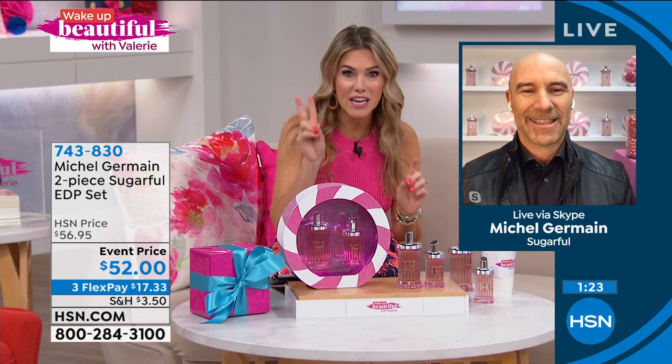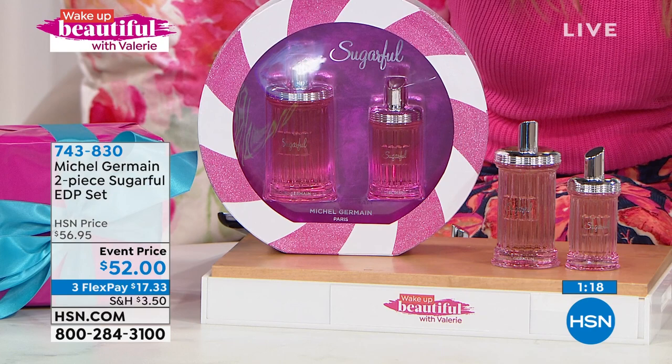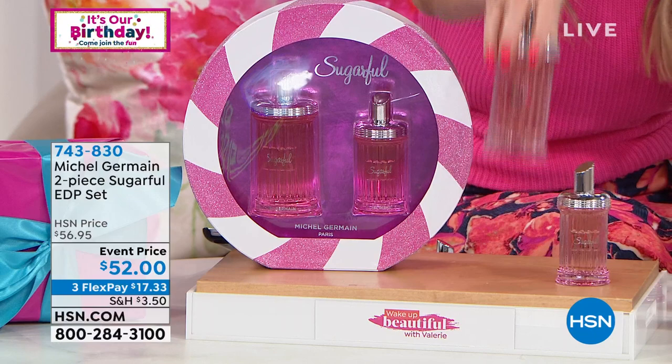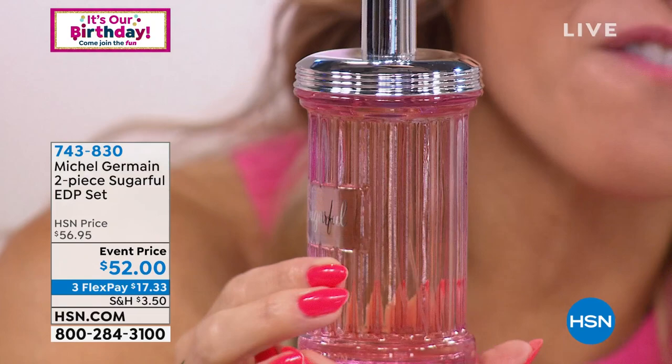This is back in stock by popular demand. We launched it right here on Wake Up Beautiful, we sold out, and so we brought it back. You're getting the packaging, the 3.4-ounce, plus the 1.4-ounce — it's eau de parfum, not eau de toilette. I really want to get a close-up of these bottles because they're absolutely exquisite. When you think of those retro sugar shaker bottles, that's what you're getting here. You're getting two bottles for $17.33.